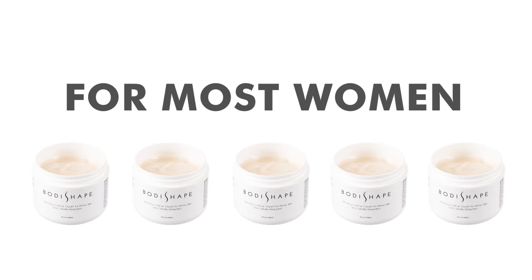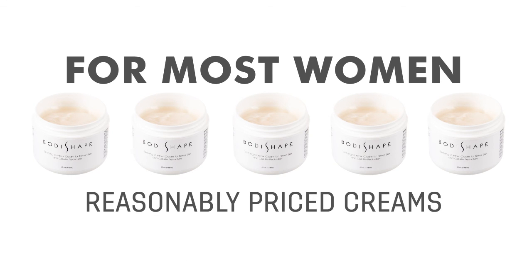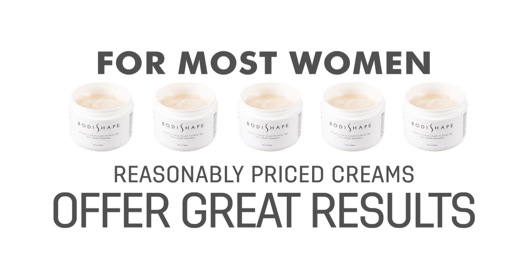For this reason, for most women, it's simpler just to smooth on a nicely scented, rich cream each day. After all, these reasonably priced creams offer great results in no time flat. When women continue to utilize them, the benefits continue to come.